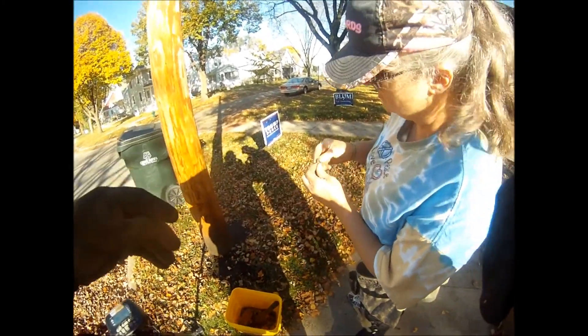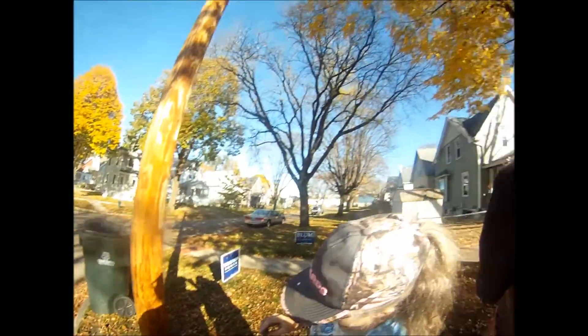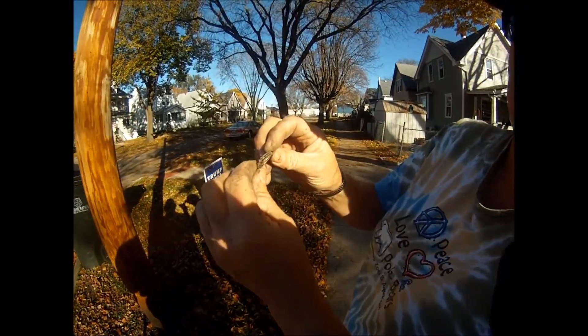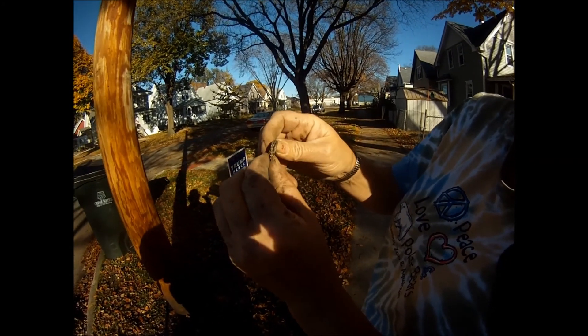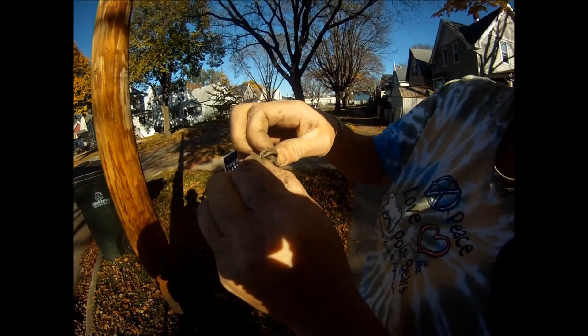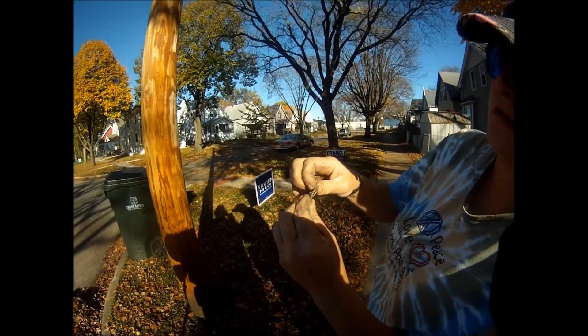I think it's silver. I done found me a ring digging here outside my house. I can't tell, there ain't no markings on that. It looks like diamonds. It might be right there — put some water on it.